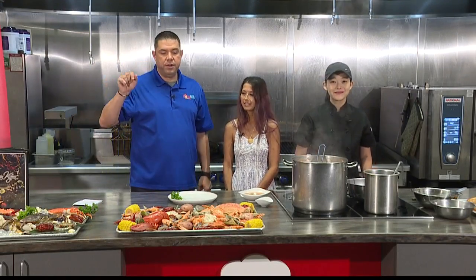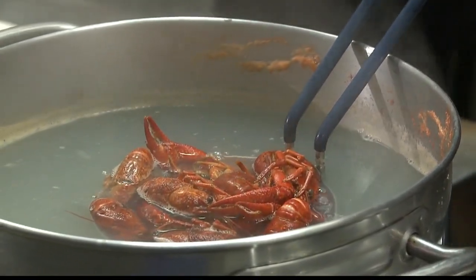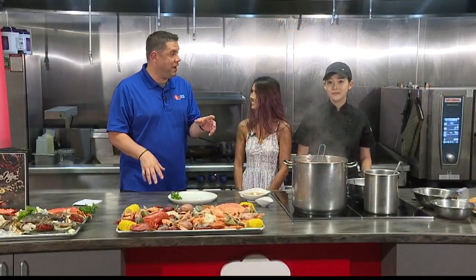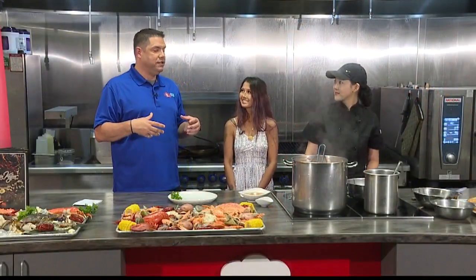When we come back, we're going to be putting it on the stove, getting the sauce mixed in, and eventually we're going to try it. In the next segment, we're also going to start something I've never had — it's gator.